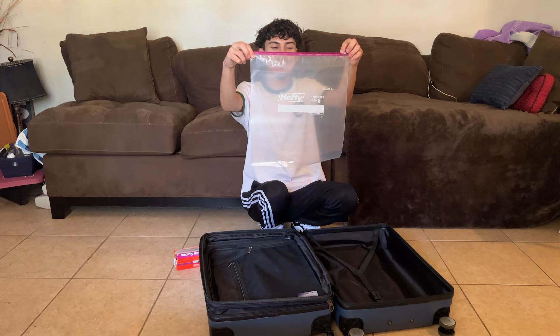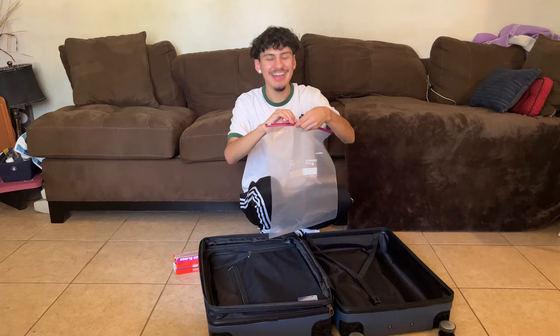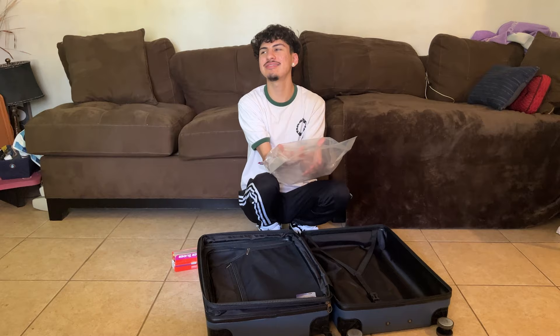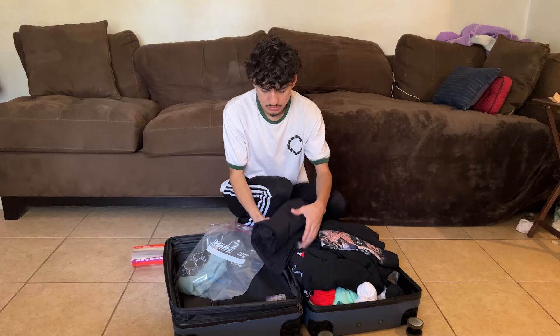I went to the store and got the most largest Ziploc bags they had — these are 2.5 gallons, this is huge, I could fit me in here. Let's say we're going on a little five-day trip, so let's get five outfits and put them in five Ziploc bags.